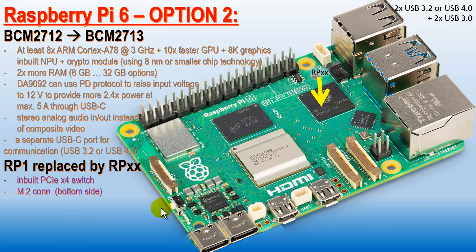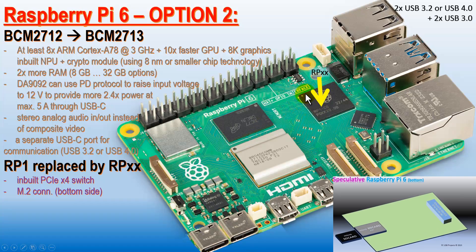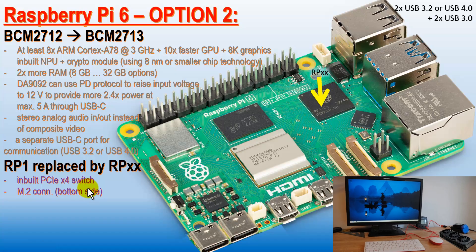Option two is actually replacing the RP-1 microcontroller with something truly new — not the RP2040 or RP2350, but something genuinely new. This means preserving the PCIe bus that must be fast enough, for example 4-lane. You can also inbuilt a PCIe switch because you can make a PCIe connection to a Wi-Fi 7 and Bluetooth 7 module and also to the Ethernet module. You can have the M.2 connector from the bottom of the board, which allows you to attach an SSD drive from the bottom for a really fast connection to SSD drives.